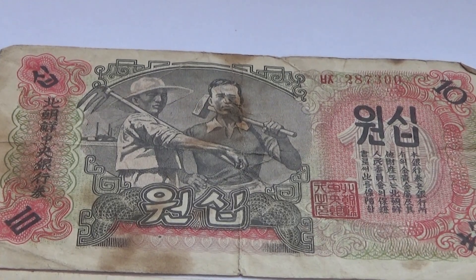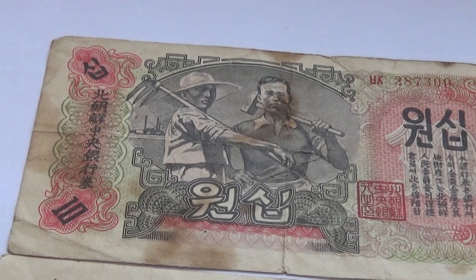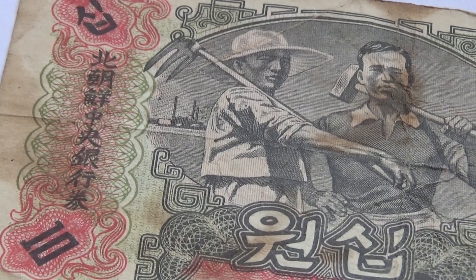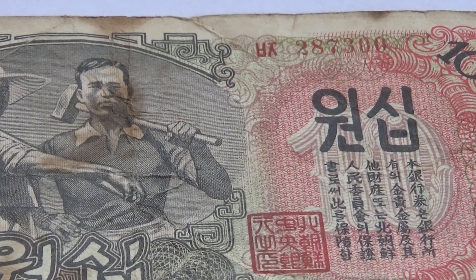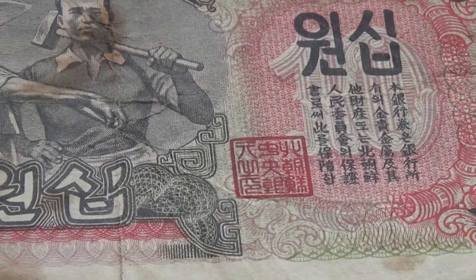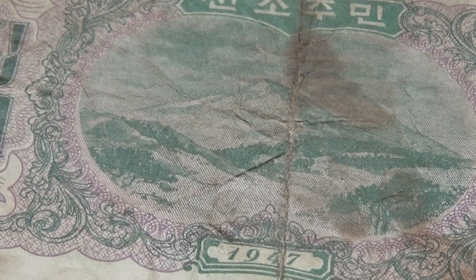Here we have two China paper money. They're both tens and they're 1947. Let me get this real close so you can read everything that's on it. There's the numbers up there in red. Let me show you the other side — a beautiful mountain, as you can see, 1947.